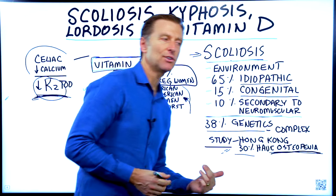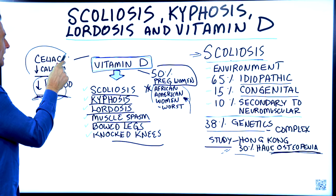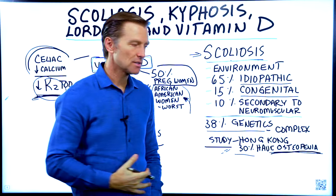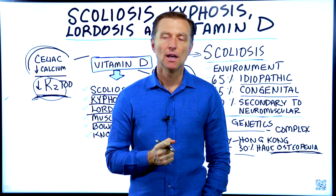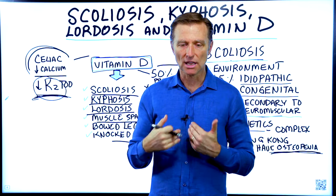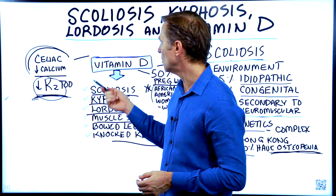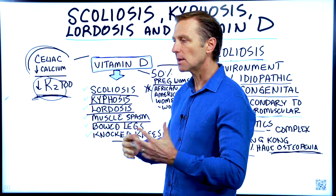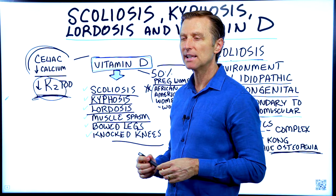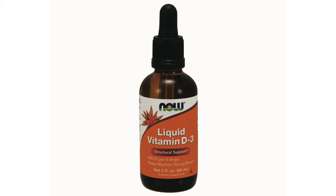If you're taking vitamin D and not seeing the benefits, it could be that you have celiac or some type of damaged small intestine where you're not able to absorb vitamin D properly — perhaps from years of antibiotics that destroyed the lining of your colon. In that case, you may need to take a liquid vitamin D in greater amounts to see a change.